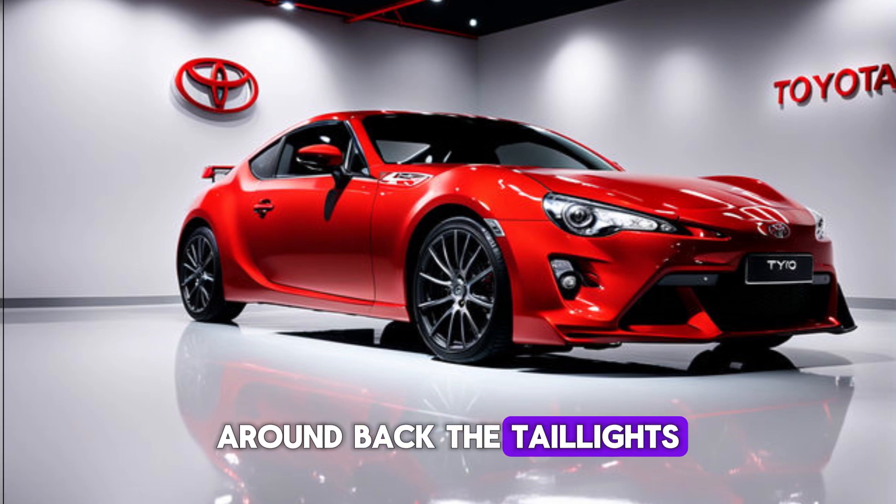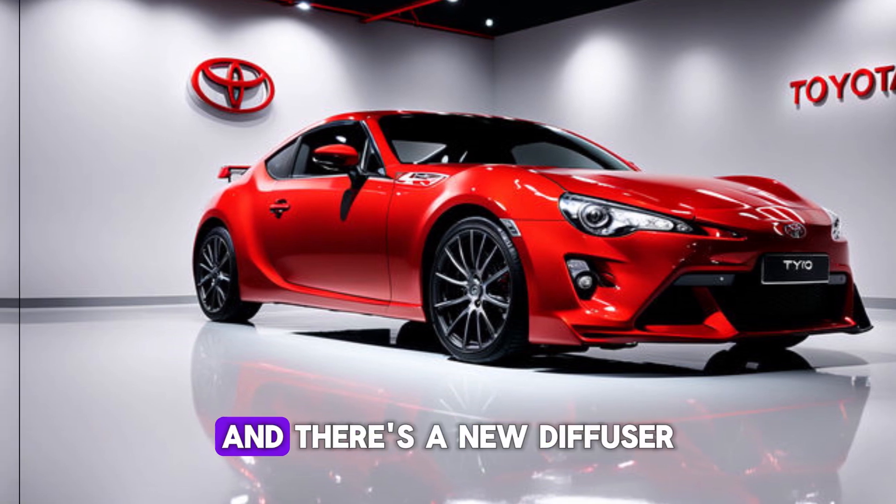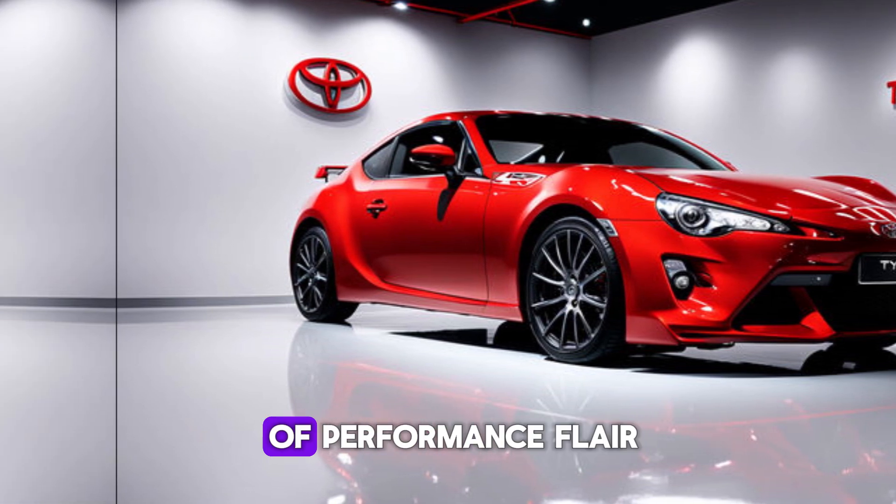Around back, the taillights have been redesigned, and there's a new diffuser that adds a touch of performance flare.